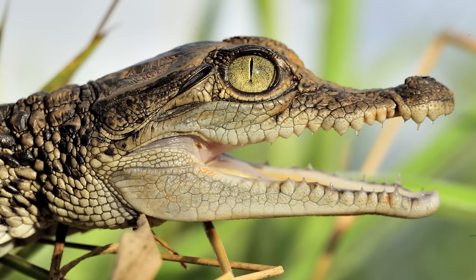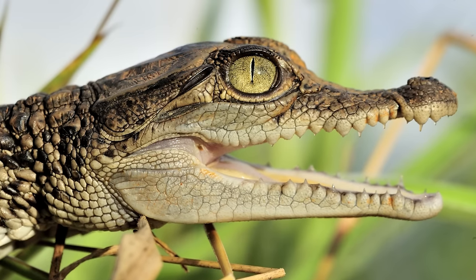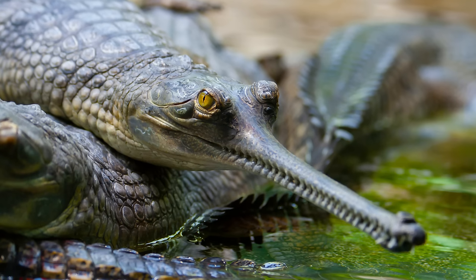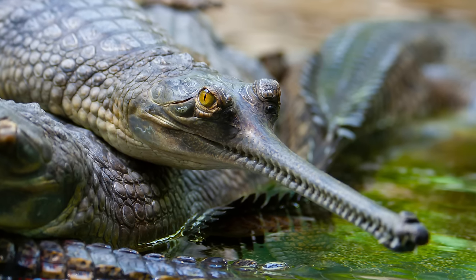The profile of the snout is the first noticeable difference. Alligators have wider, more compact snouts, whereas those of most crocodiles taper towards the nose. This shape is even further accentuated in some species.